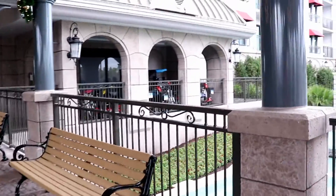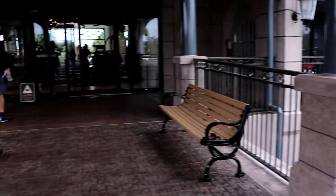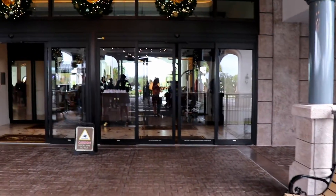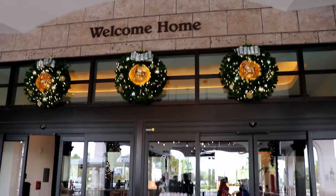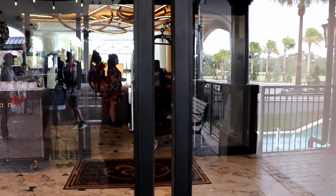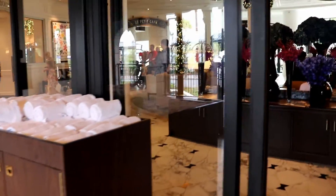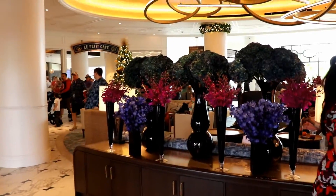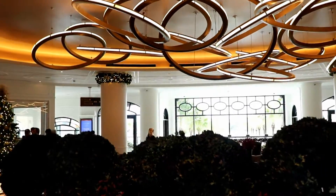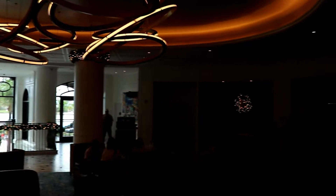The one-bedroom villas also sleep up to five adults but they offer one king bed, one queen pull-down bed, and one single pull-down bed. They also come equipped with a washer and dryer and a fully equipped kitchen. The two-bedroom villas sleep up to nine adults in one king-size bed, two queen beds, one queen pull-down bed, and one single pull-down bed. They also come equipped with two full bathrooms as well as a full kitchen and a washer and dryer.